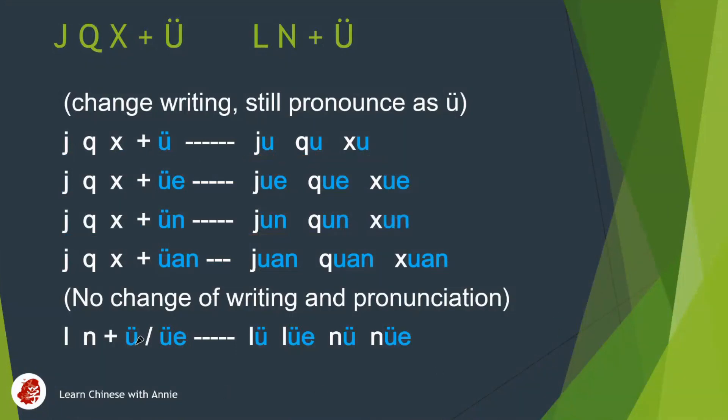Last but not least, when le or ne goes with yu or yue, its written form still keeps the same — no need to get rid of those two dots. And of course the pronunciations are the same too.